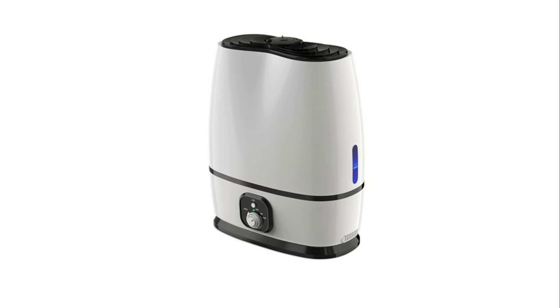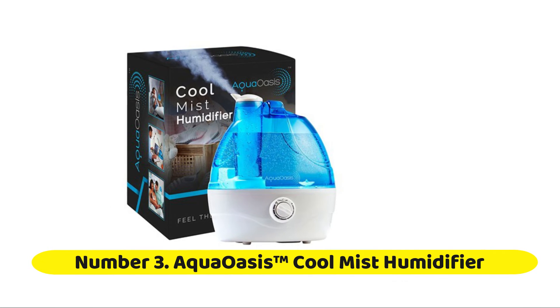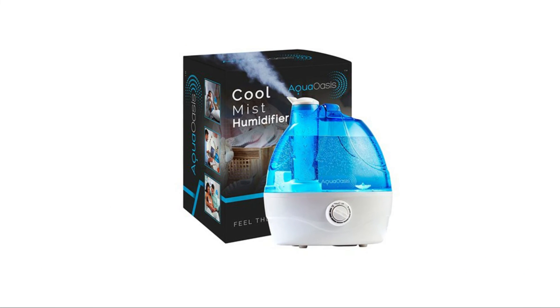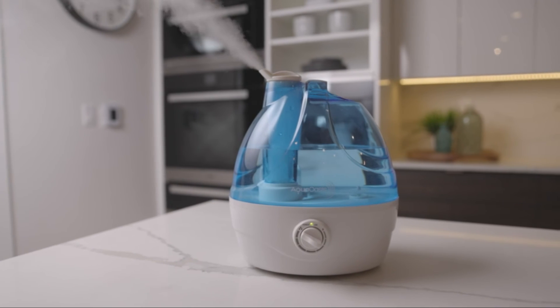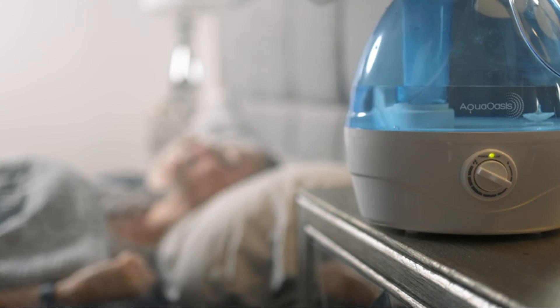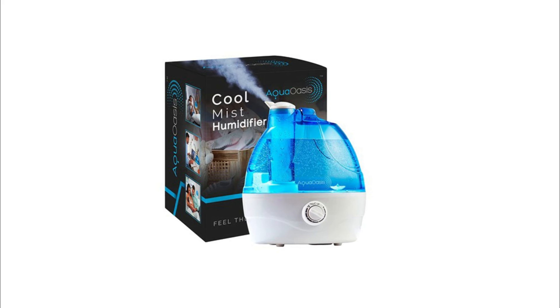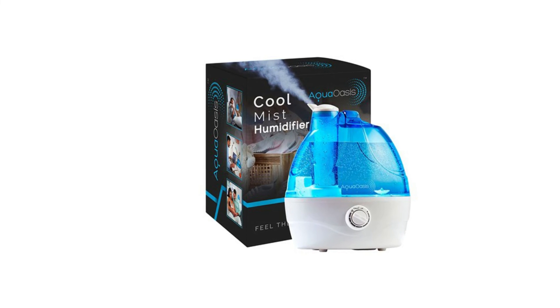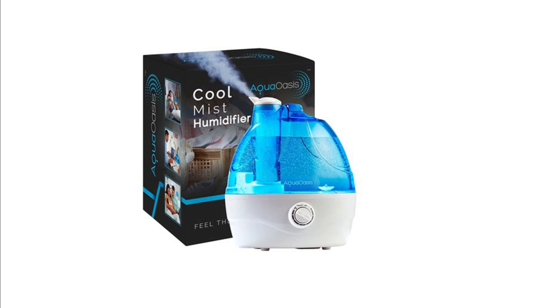Number 3: AquaOasis Cool Mist Humidifier. Want to eliminate the suffering from the terrible effects of dry air? No need to struggle with cheap, flimsy, and leaky desk humidifiers. This quality ultrasonic humidifier is the one you're looking for — it pumps relief immediately and effectively. Feel better in minutes. No humming, whistling, or crackling as this durable whole-house humidifier steadily and efficiently dispenses the soothing cool mist you crave. Sleep better, breathe better, live better. You'll wish you found this years ago.